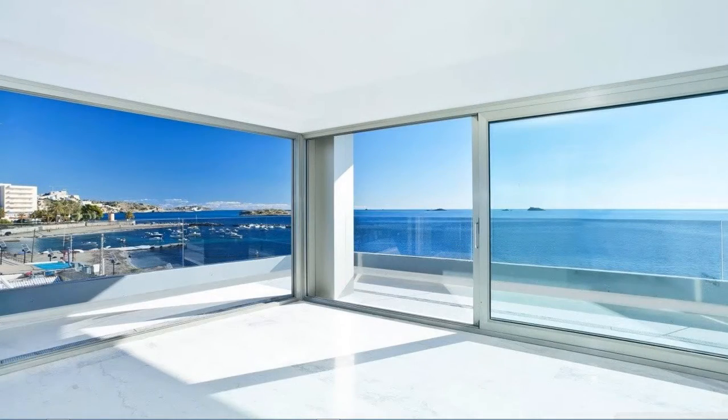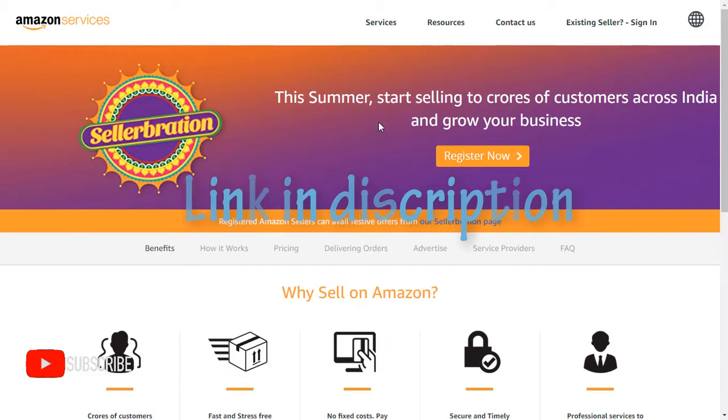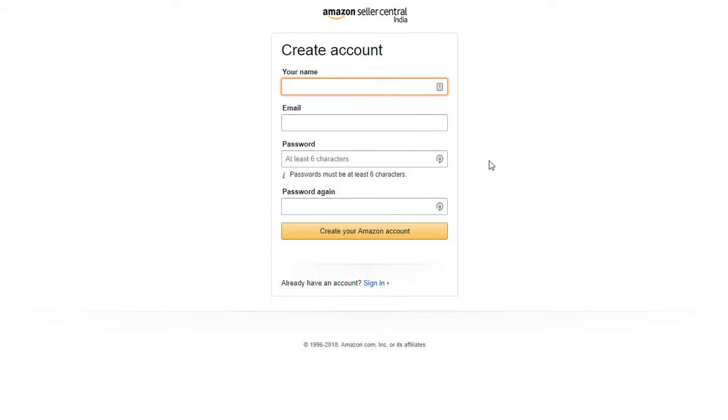Okay guys, to do this, click on the link in the description down below. This is how the website looks like — now click on Register Now. Now sign in with your existing Amazon account, or create an account. I'm going to create an account.